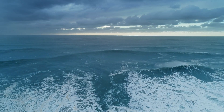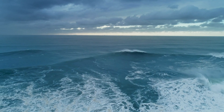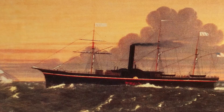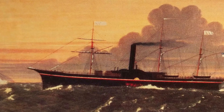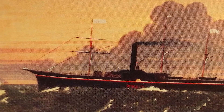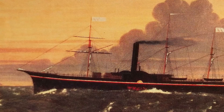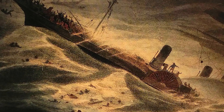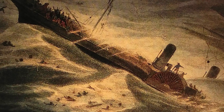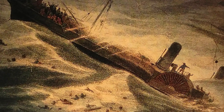Our final destination lies beneath the Atlantic Ocean, where the story of the SS Central America unfolds. Also known as the Ship of Gold, the SS Central America was a 280-foot sidewheel steamer that operated between Central America and the eastern coast of the United States during the 1850s. In September 1857, she was caught in a hurricane and sank off the coast of the Carolinas, taking with her a treasure trove that played a pivotal role in the California Gold Rush.